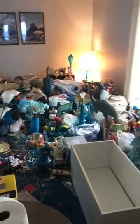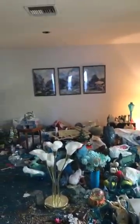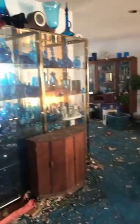Hey guys, this is an update on day three of our hoarding project. It's coming along but there is still a ton of stuff left, so I'm going to flip the camera and show you. The keep pile is substantial and still too much in my opinion for her new place, but that's what she wanted.